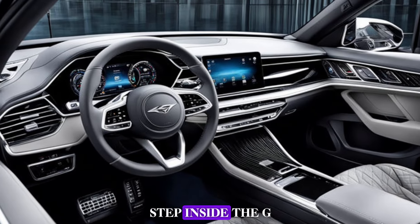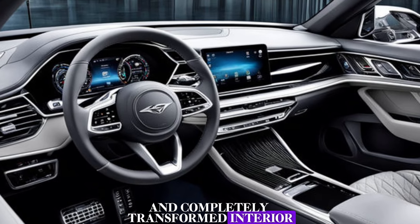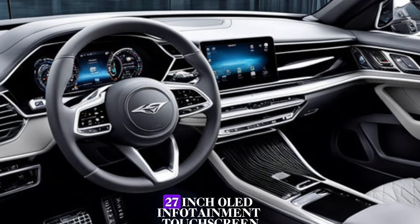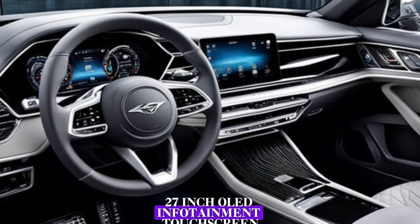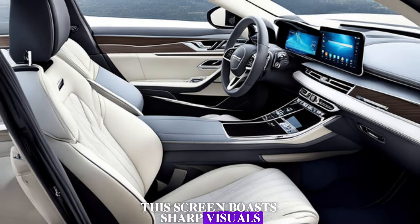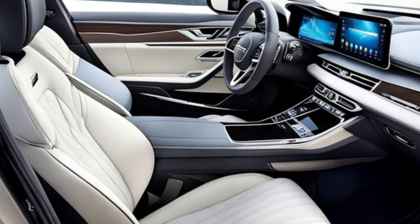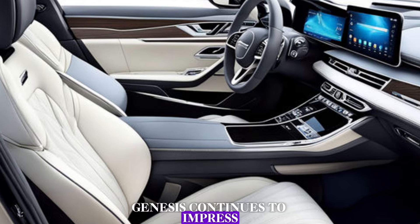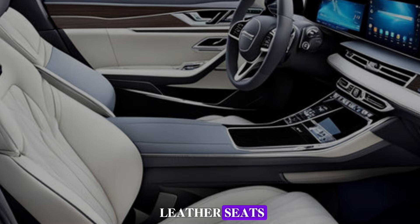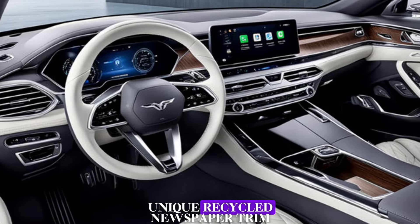Step inside the GV80, and you're greeted by a luxurious and completely transformed interior for 2025. The biggest change is the massive 27-inch OLED infotainment touchscreen that dominates the dashboard. This screen boasts sharp visuals and integrates seamlessly with the rest of the interior design. Genesis continues to impress with high-quality materials throughout the cabin, from the available genuine leather seats to the meticulously crafted trim options, which even include a unique recycled newspaper trim.